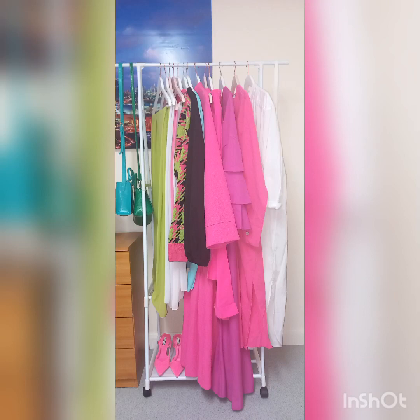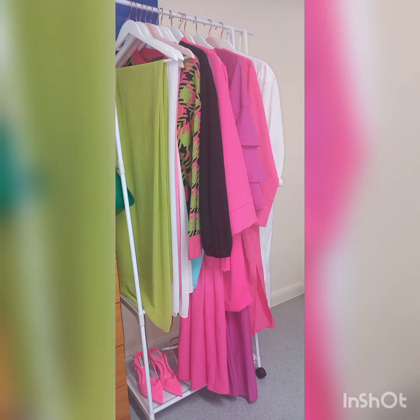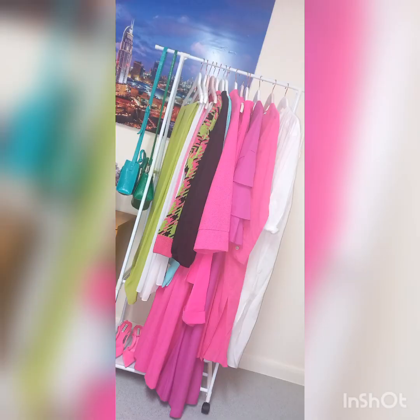Assalamu alaikum dear sisters, today I want to show you my pink outfits. Pink in all shades — be that neon pink, bright pink, dusty pink, or baby pink — has been in trend since last summer. It is still going strong and I believe will stay for a while, so if you like pink, keep on watching to get some ideas and inspiration.